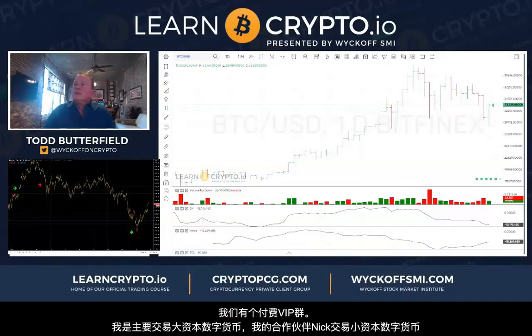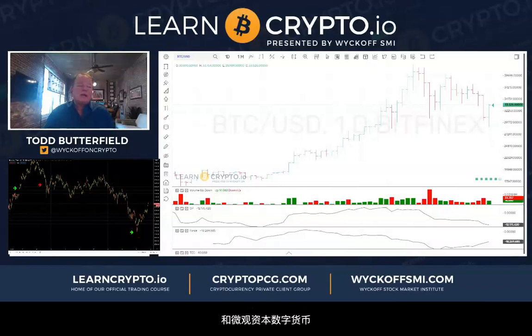We've got patreon.com/learncrypto where I trade the majors and my partner Nick trades the smalls and the microcaps. This month I think he said we got twenty winners, three losers, and six open profits — and on some micro small caps he's got some fives and ten bangers just in the last few months.